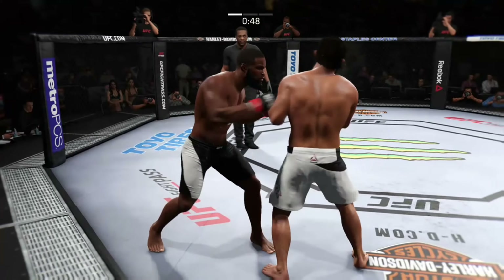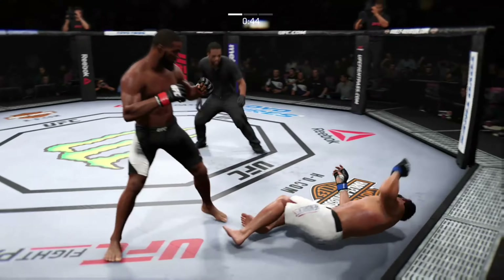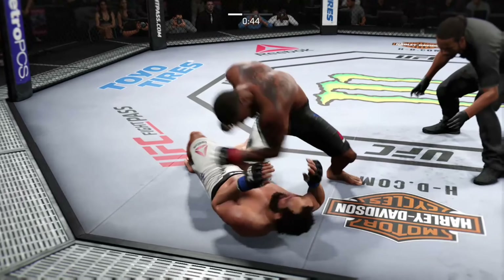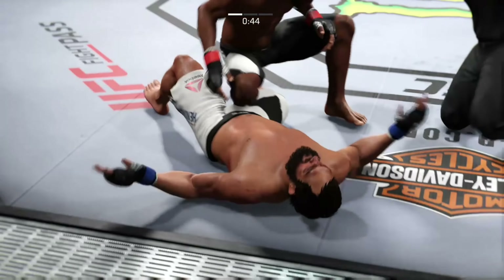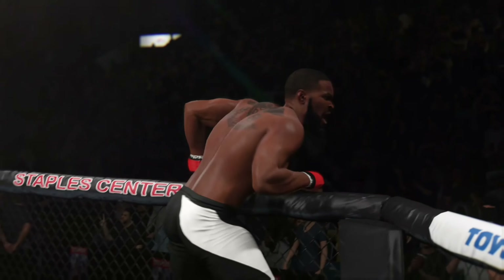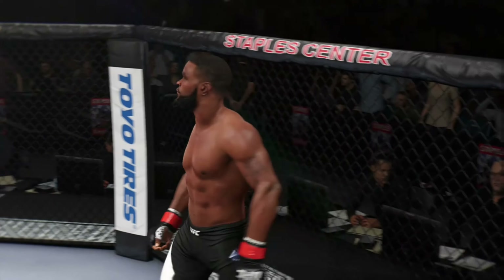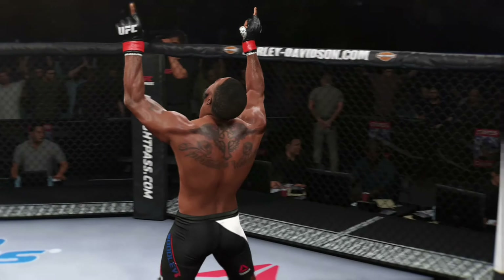Big right hand blocked. Now, he had been throwing and connecting with his uppercut all night long, but this one just lands picture-perfect on the button for the knockout!